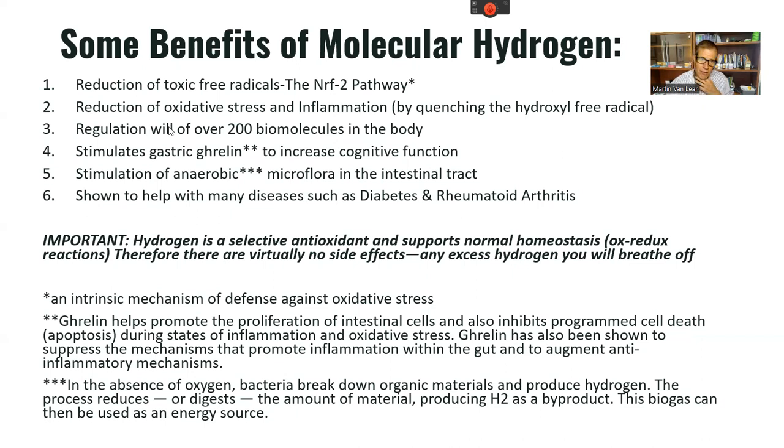Hydrogen activates the NRF2 pathway — a very beneficial pathway in the body to protect against oxidative stress. While there are supplements that help activate NRF2, molecular hydrogen is the smallest and most effective way to make that happen. Most importantly, it reduces oxidative stress and inflammation. It quenches the hydroxyl free radical, which is the worst and most potent free radical we have.